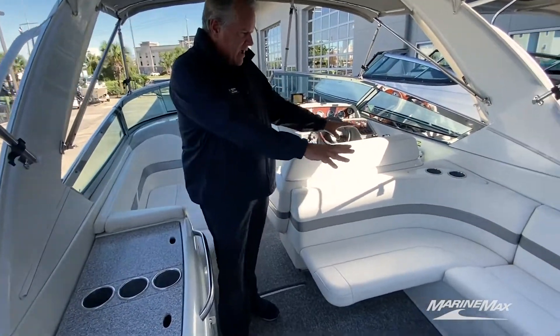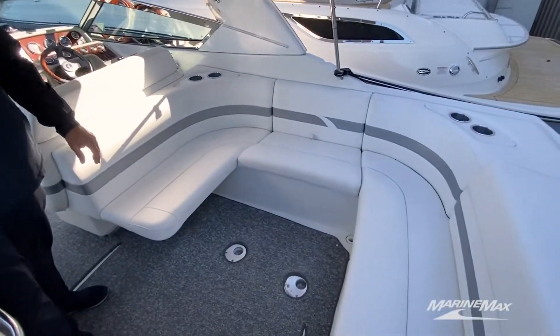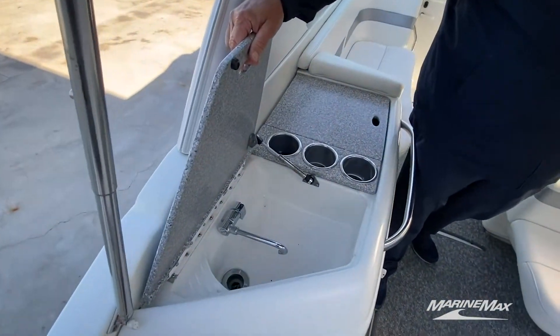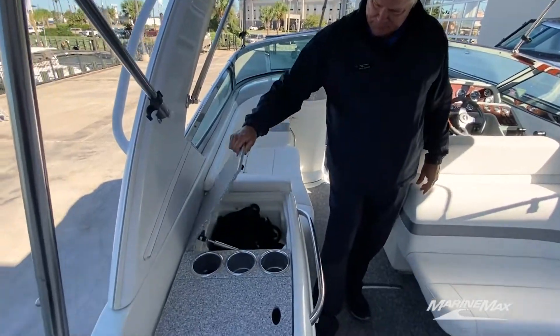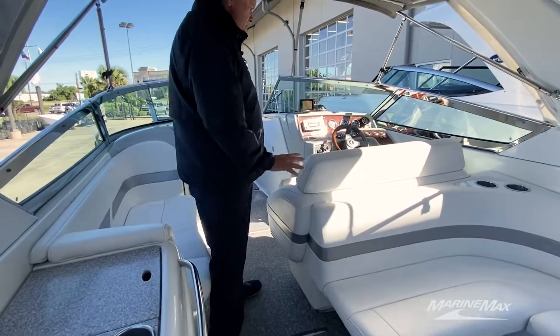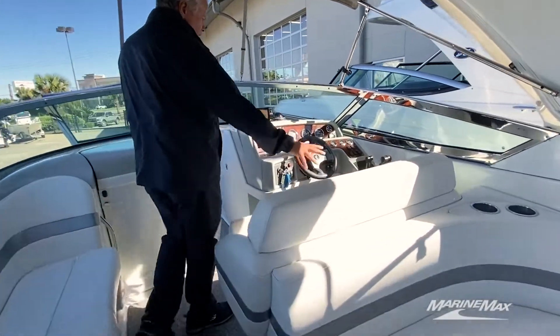You've got a great lounge area here, table mounts, a nice wet bar here, a little sink area, and a double lounger for your helm seat.